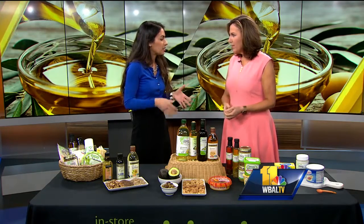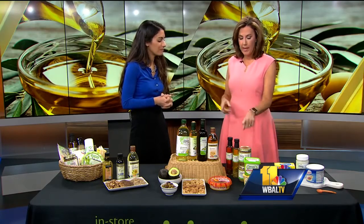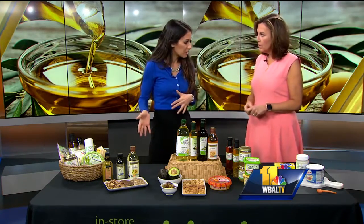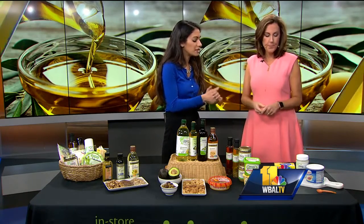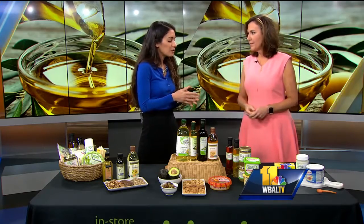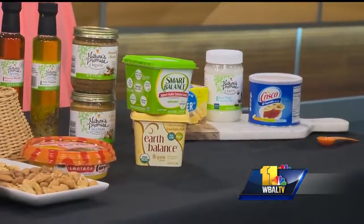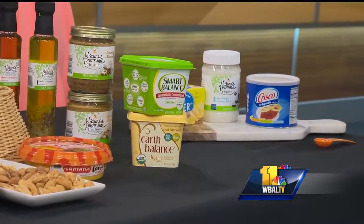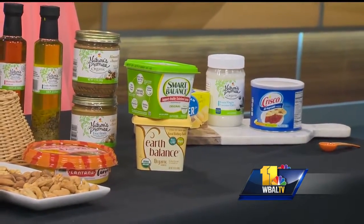These monounsaturated fats are really great at high heat or medium heat. You may have noticed that these are all liquid at room temperature. Over here we have oils that are solid at room temperature — these are called our saturated fats. These are the things you bake with more, and you really want to limit them in your diet, use less of them in your kitchen, as they are high in saturated fat.